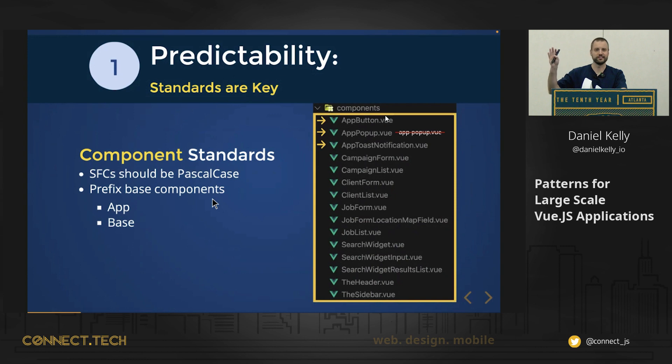A base component is something like a button — something that you're gonna reuse and it's really a generic thing, something you'd find in a UI library. So prefix those with 'app' or 'base'. I personally like to stick with 'app' because it puts everything at the top — it starts with an A. Also, go for multi-worded component names. This is not just stylistic; it actually prevents conflicts with browser native tags like divs and spans, which by definition are always one word.